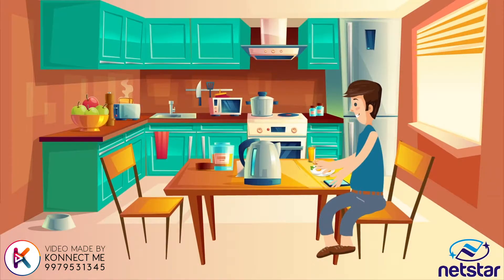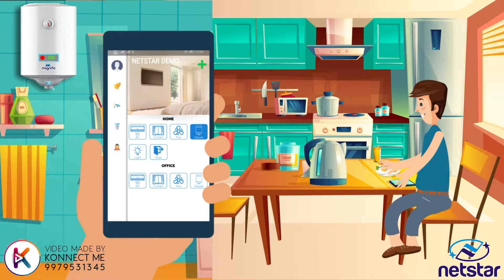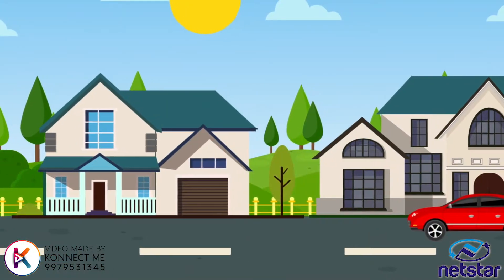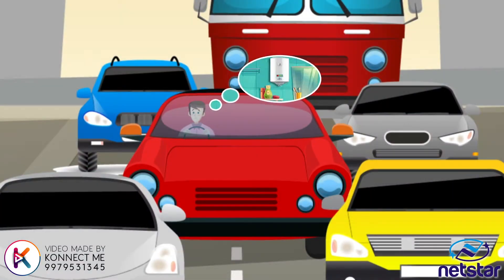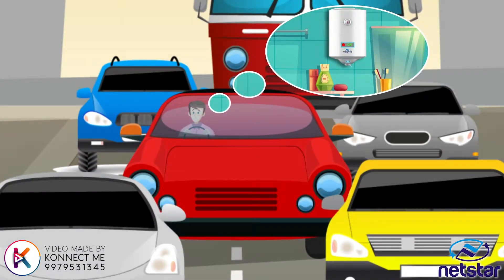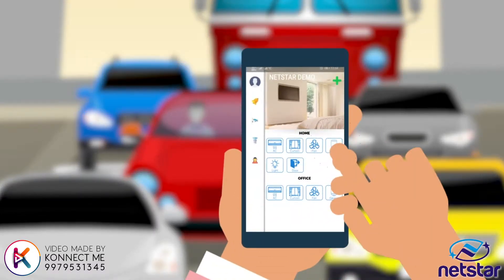While having breakfast, he turns on the geyser for a pleasant bath. But today it seems he has forgotten to switch off the geyser. No problem, he easily does it with his Netstar automation app.